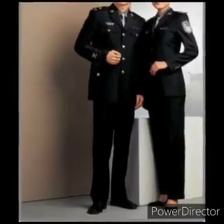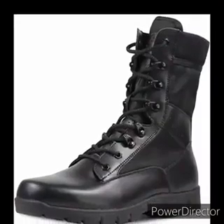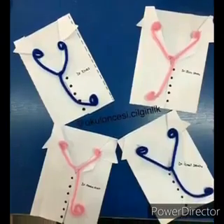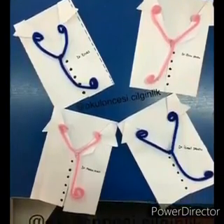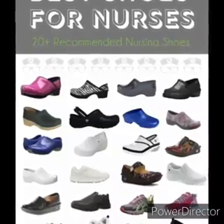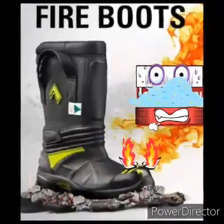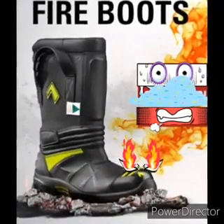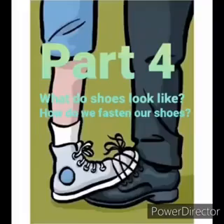What do police shoes look like? Does anyone know? They're black and hard like this. What shoes do nurses and doctors wear? Well, comfortable shoes, because they're on their feet all day. Who wears these shoes? Firemen! That's right! That's why there's a lot of fire!